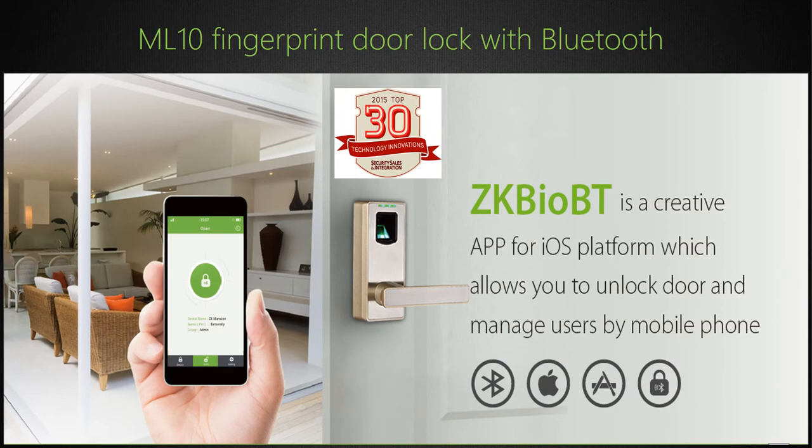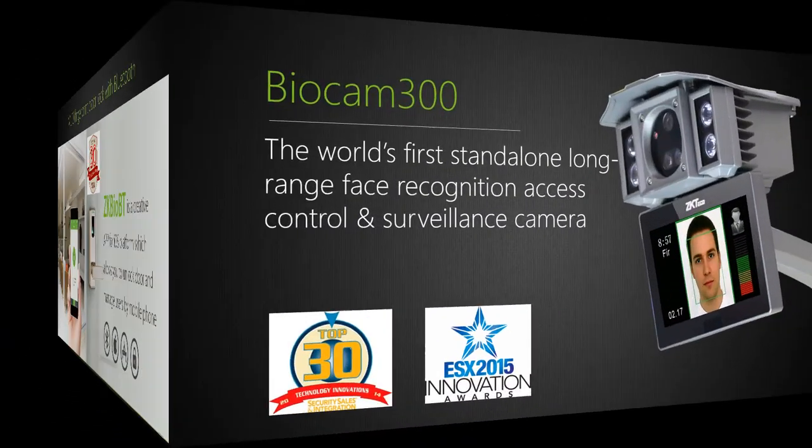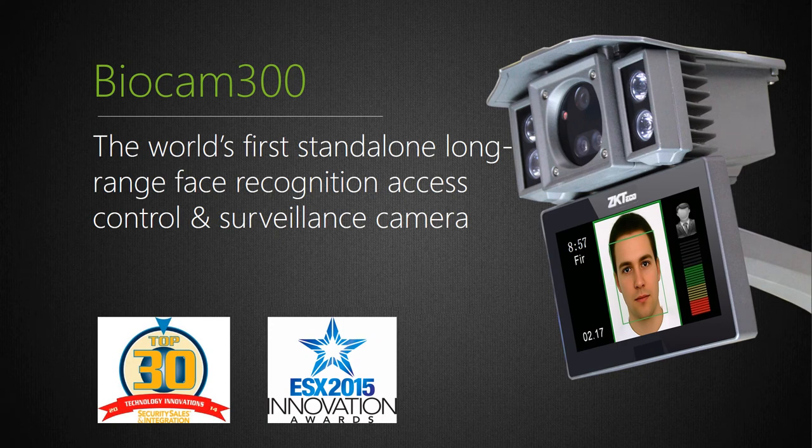The ML10 fingerprint door lock with Bluetooth holds up to 60 fingerprints and also reads cards. It is entirely do-it-yourself, battery-operated, convenient access control without the need for wiring — any user can install it and it is very affordable. The BioCam 300 was the industry's first long-range face recognition camera, receiving awards from SSI Magazine as Best Access Control Solution at the ESX 2015 Innovation Event. From 10 feet away a person's face can be recognized, then either a relay opens the door or Wiegand output is communicated to any Wiegand-based panel.